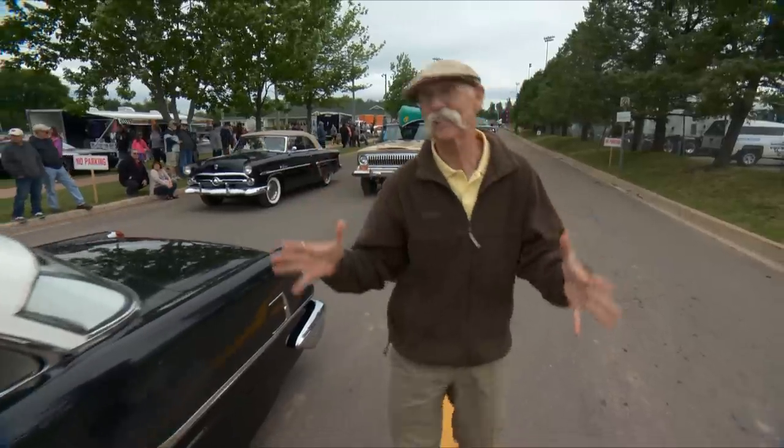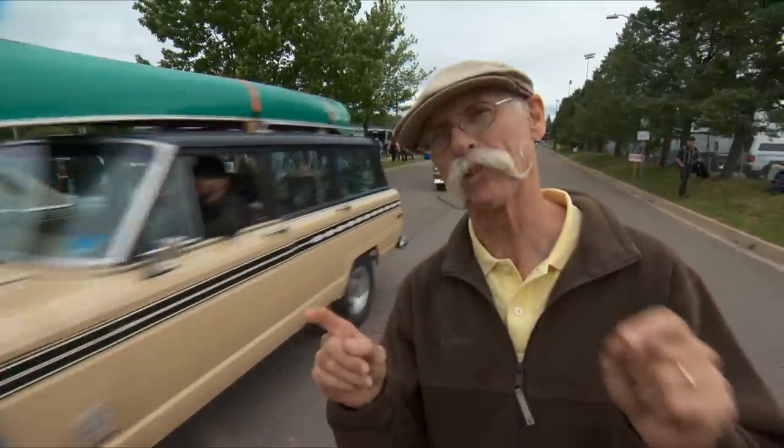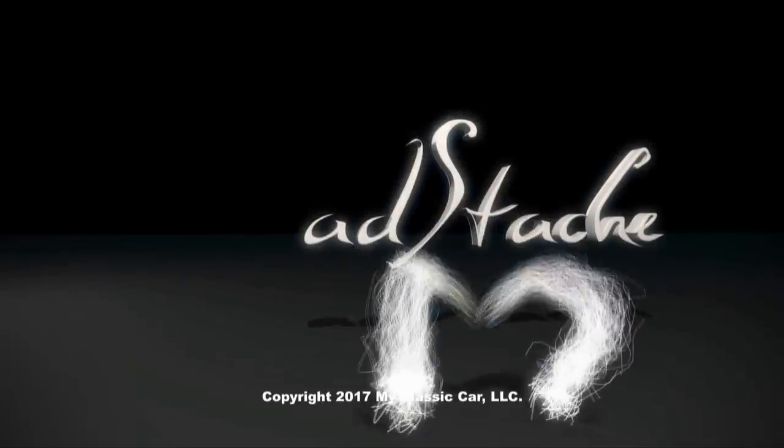The Atlantic Nats in Moncton, New Brunswick is really a lot of fun. There's great cars up here, great folks. And did I mention lobster at the beginning of the show? I'm going for some lobster now. Atlantic Nats in Moncton — check it out.